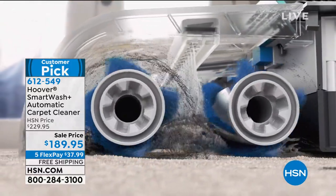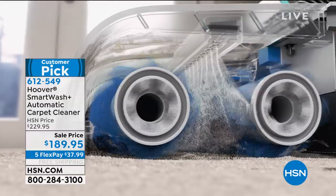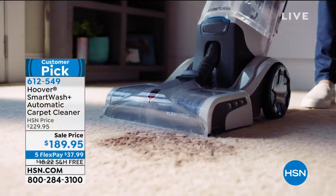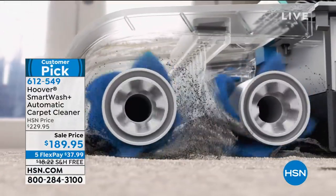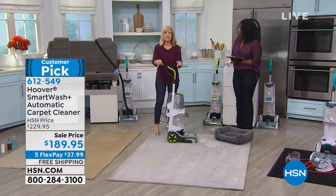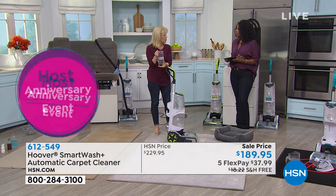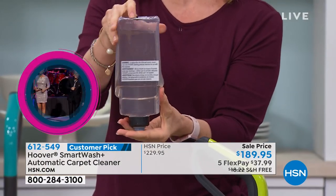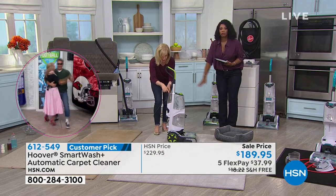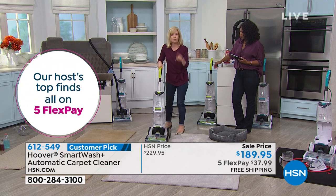You're just choosing whether you want it in teal or green. The double brush roll is amazing — it automatically puts the solution down and in reverse automatically dries it. All you do is push it like a vacuum. There's no measuring, no mixing — everything is automatic. In the back, this is where you put your solution — no water, just solution — and it automatically mixes the perfect amount with water. If you don't use it all, you can leave the solution in there.